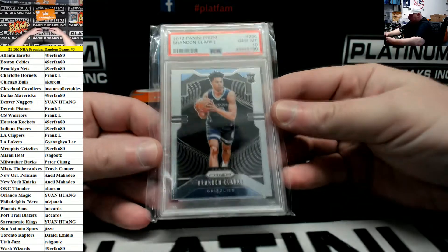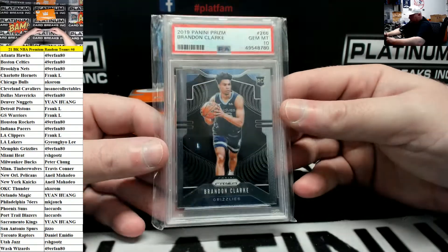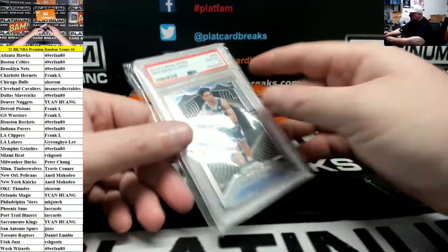Brandon Clark Grizzlies — 2019 Prism base rookie PSA 10, Grizzlies again for WW.